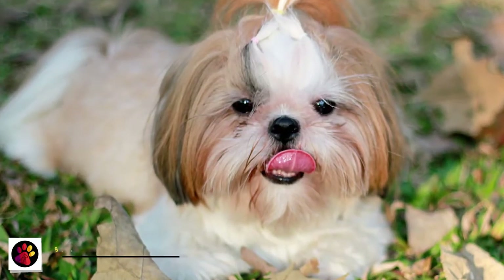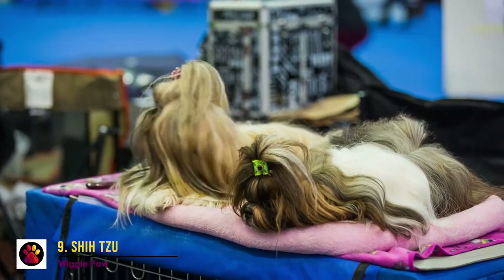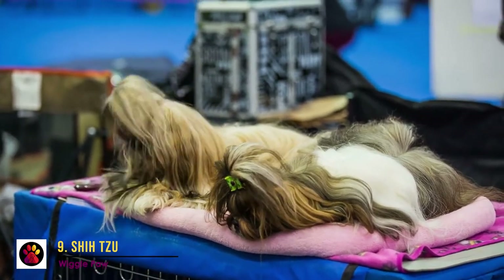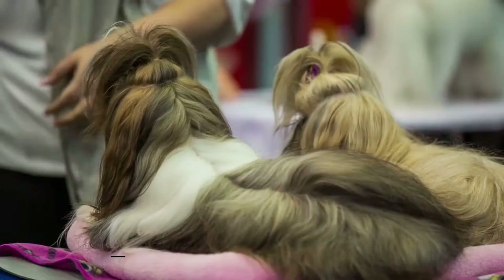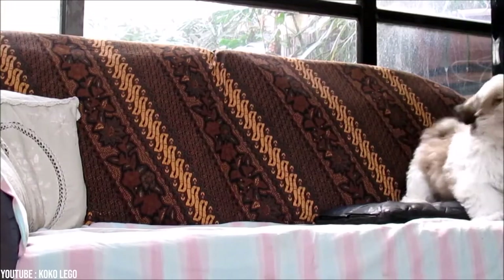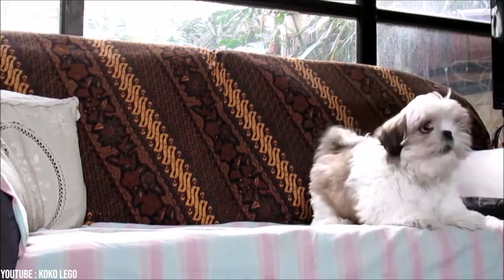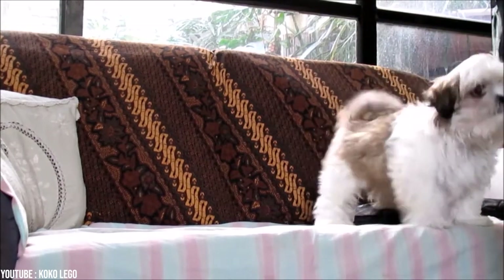Number 9: Shih Tzu. This is definitely a dog with an interesting history. Images and paintings of the lion dog — as the name says in Chinese — can even be traced back to the 7th century. It descended from the oldest and smallest Tibetan holy dogs and was the favorite court dog during the Ming dynasty. The Shih Tzu is a real family dog — loving, friendly, playful, and loyal.